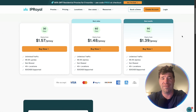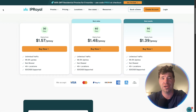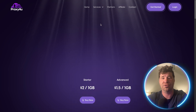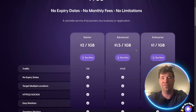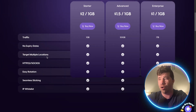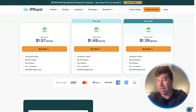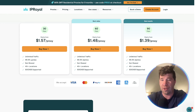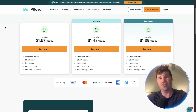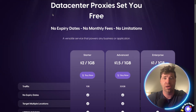Moving on to data centers for IP Royal — you can see pricing at $157, $148, and $139, with a limited time frame of 30, 60, or 90 days. Going back to Proxy For You's data center, pricing goes from $2 to $1.50 to $1. The biggest difference here is no expiration date, unlike IP Royal where you have a set time limit. Also, IP Royal does not have as many IPs.